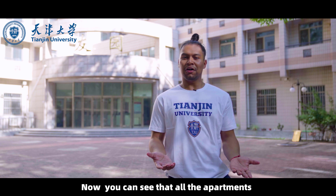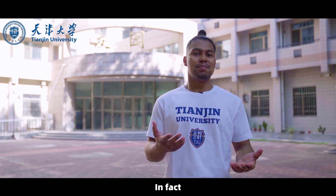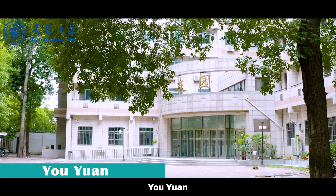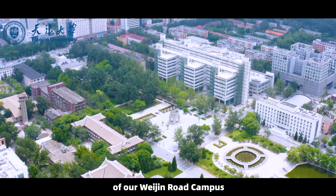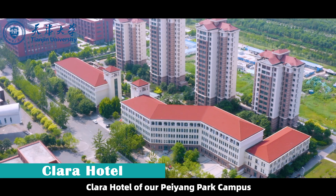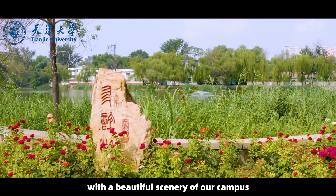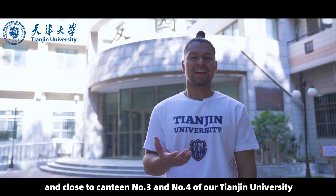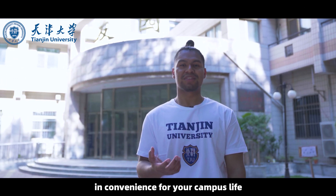All the apartments are especially prepared for international students. Most of our international students live at Liu Yuan, Yoyuan, 50 Chai, 51 Chai of our Weijin Road campus, and Liu Yuan A and Clara Hotel of our Pei Yang Park campus. It is worth noting that Liu Yuan is located by the Yoyi Lake with beautiful campus scenery, while the other is located by the East Gate, close to canteens number three and four of Tianjin University, which is very convenient for campus life.